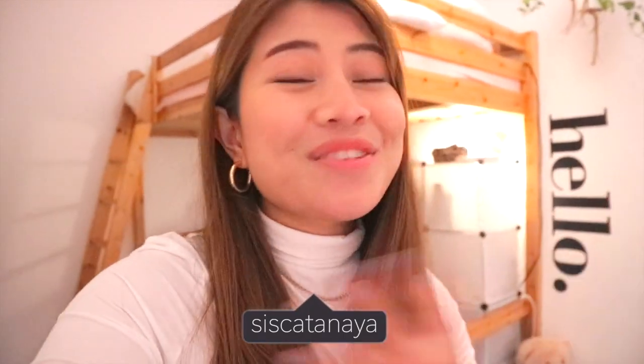Hi guys, welcome back to my new video! I missed you guys so much. I'm really sorry I just uploaded a new video — I was just really busy last month because I just moved in here. This is now my new room! I'm so excited to show you guys not only this room but also my shared flat.